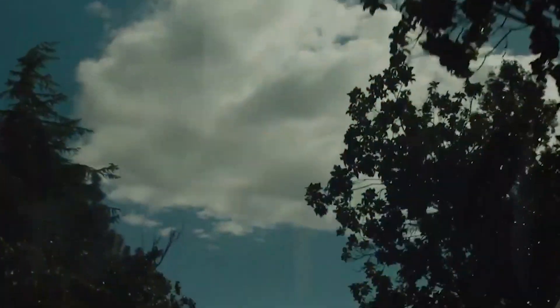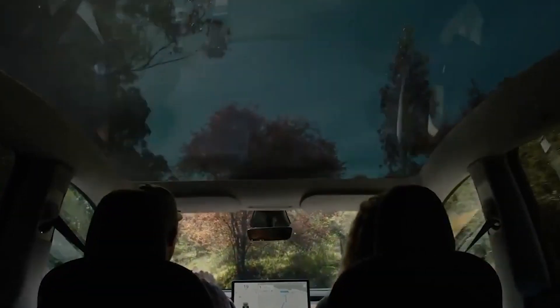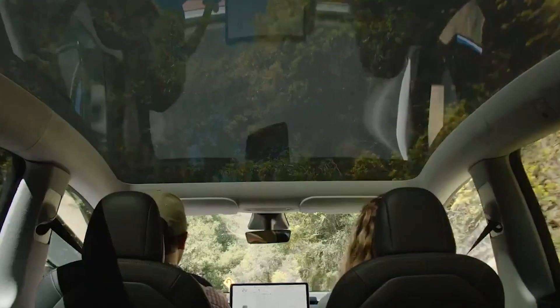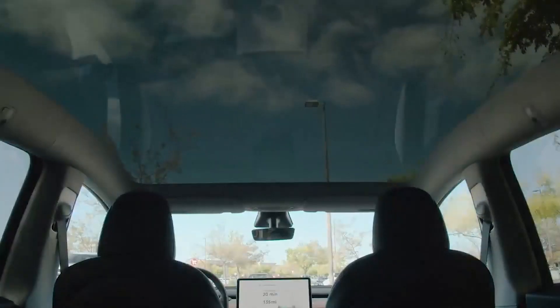Number nine is the panoramic glass roof — you've been seeing it throughout this video. It gives you an almost convertible-like feel and my baby loves looking up at it. It comes factory-tinted very dark, blocking significant heat and energy. If you live in a hot area like Arizona or Texas, EV Shop also sells sunshades for it.